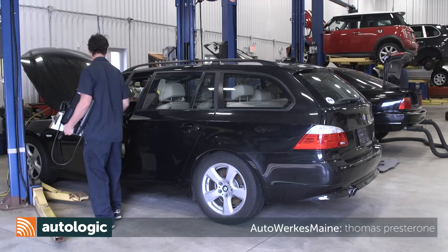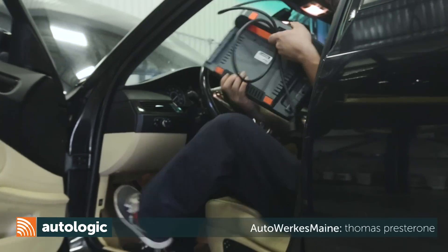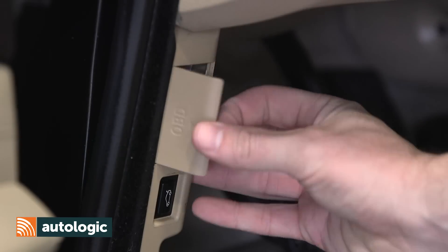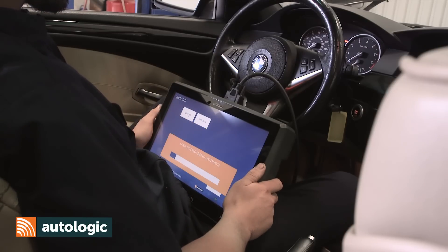I'm Thomas Prestoroni. I work at AutoWorks Maine in Freeport. The Assist tool has helped me grow as a technician. It's made diagnosing these new complex cars much easier. I have access to all this information right at my fingertips — everything's right there, ready to go.